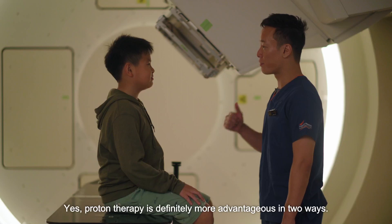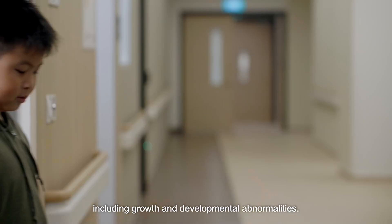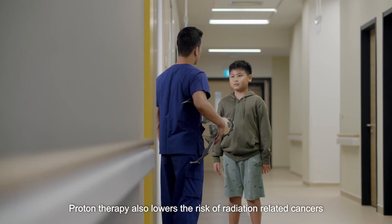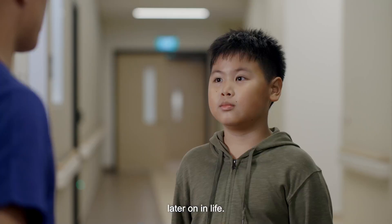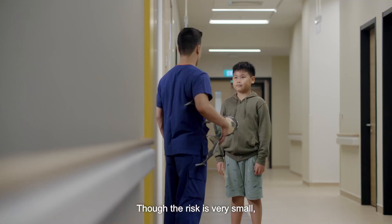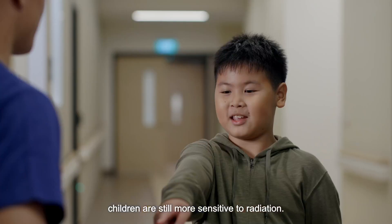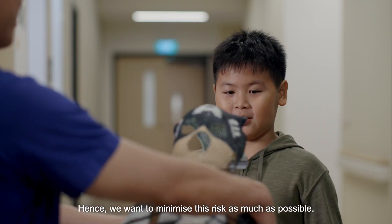Proton therapy is definitely more advantageous for pediatric patients in two ways. Firstly, the lower dose to developing tissues lowers the risk of side effects, including growth and developmental abnormalities. Proton therapy also lowers the risk of radiation-related cancers later on in life. Though the risk is very small, children are still more sensitive to radiation, and hence we want to minimize this risk as much as possible.